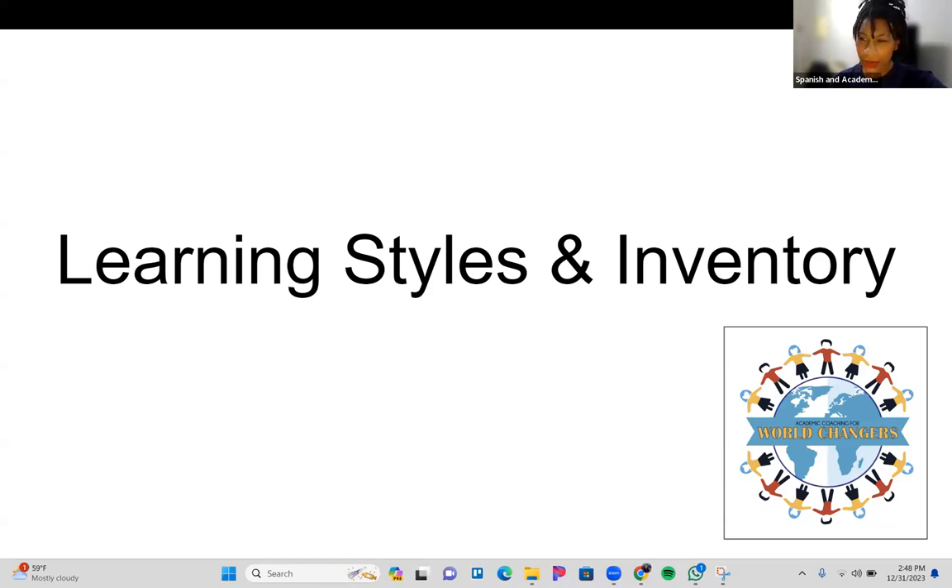So learning styles and inventory — what are we talking about? Did you know that there are different learning styles? And if you can find out which one works best for you, then you can better study. Some of you in my individual sessions have talked about not really knowing how to study — flashcards don't work, videos don't work, writing down notes doesn't work — depending on your learning style. Today we're going to talk about a couple of different learning styles that might be yours.